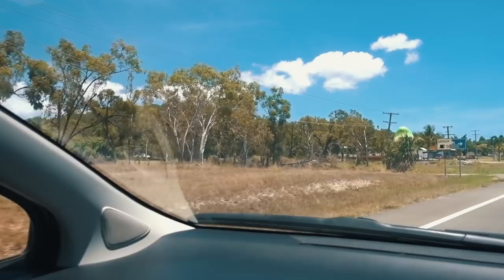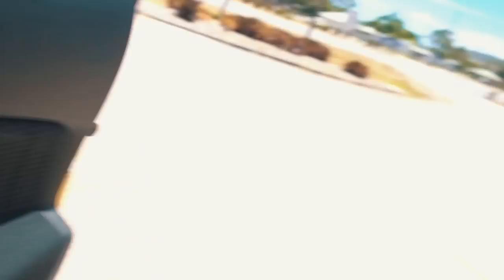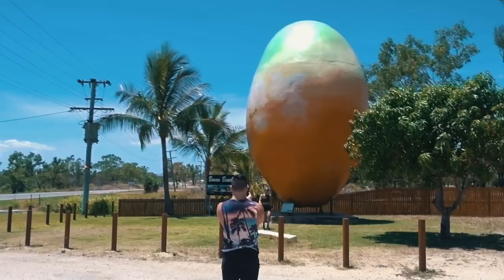Here it is, the moment we've all been waiting for. Ladies and gentlemen, it's the Big Mango! So in Australia we've got a couple of big fruit monuments. It's as strange as it sounds. There's the big pineapple, there's a big banana, I'm pretty sure there's a big something else. But this is the Big Mango — I've never seen it before. It's pretty big. Look at that thing!